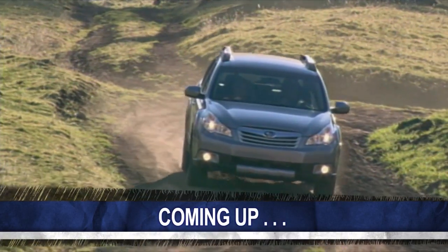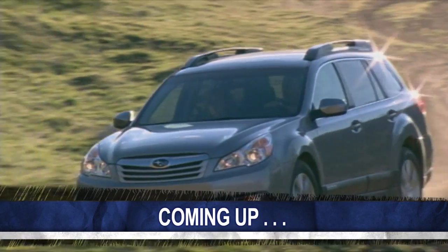Coming up next, we're going to get to your comments and questions, because it's time for You Said It.